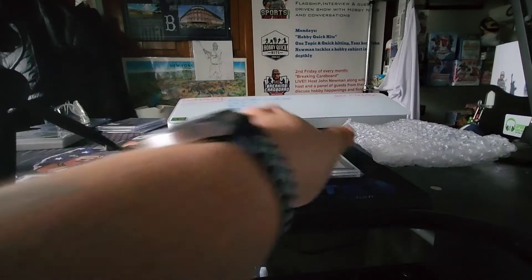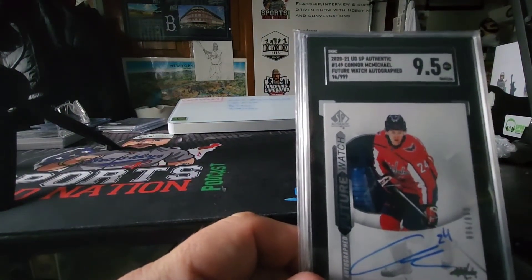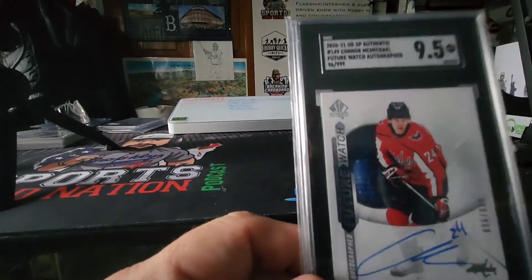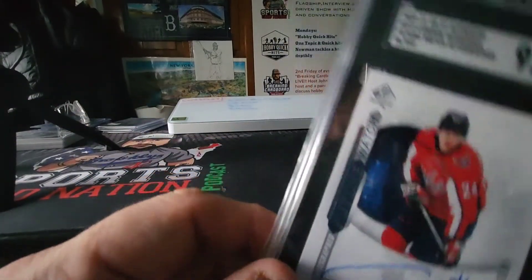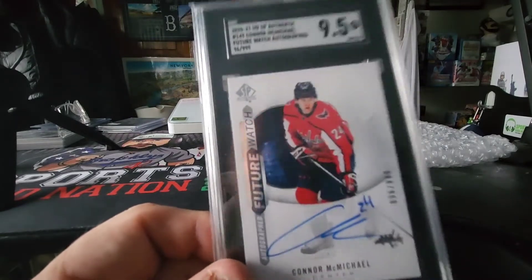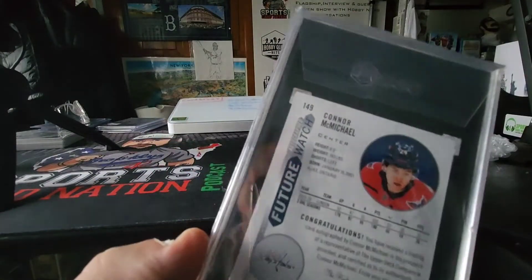The last card in the sub is an SP Authentic Future Watch auto. These Future Watch autos for some reason bring pretty decent money — it's numbered to 999. It's a prospect from the Caps, Connor McMichael, and it brought a 9.5. He's up and playing but not doing too much yet, so we'll just stash him aside for now.